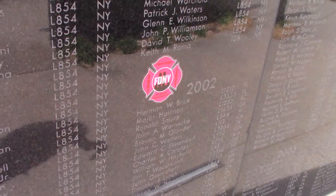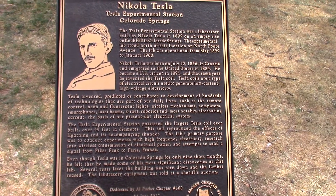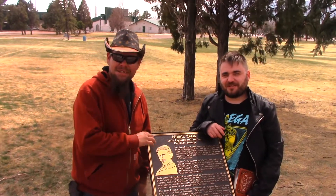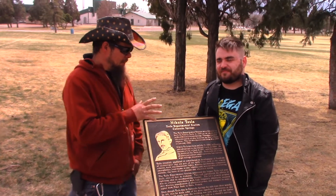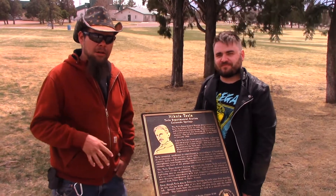So while we're in the park with the placard, we're actually going to try to find the original location. This isn't actually the site — this is the location where the placard dedicated to Nikola Tesla stands. It talks about when he became an American citizen and the lab here in Colorado Springs.